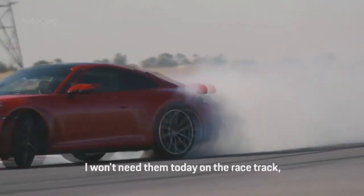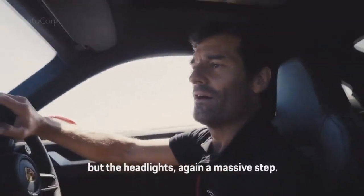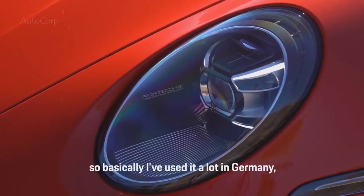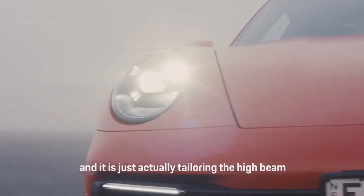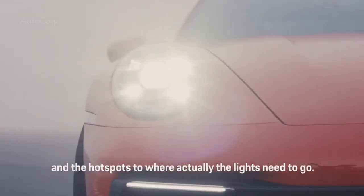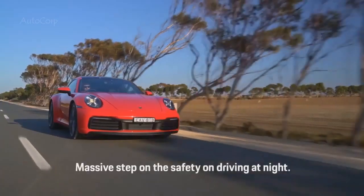I won't need them today on the racetrack, but the headlights are again a massive step. High beam is dynamic, so basically I've used them a lot in Germany — you can leave the high beam on and it tailors the high beam and the hot spots to where the lights actually need to go. A massive step for safety when driving at night.